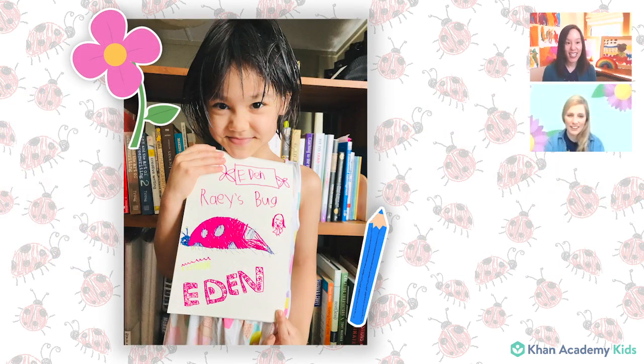Some of our friends sent us some drawings of Rhea's bug. So let me start with that — we're gonna start with our show-and-tell today. Here is Eden. Eden sent us this drawing that she did of Rhea's bug. That looks like a big ladybug, and Eden had a message for us: she wants everyone to look after nature and love all animals and bugs. Thank you, Eden. What a nice reminder for us all.